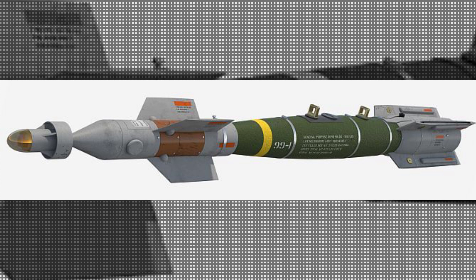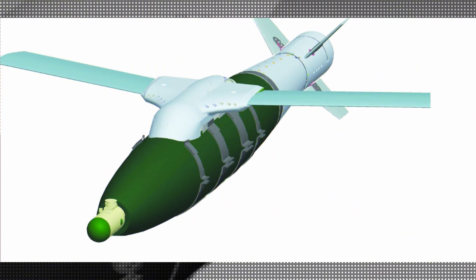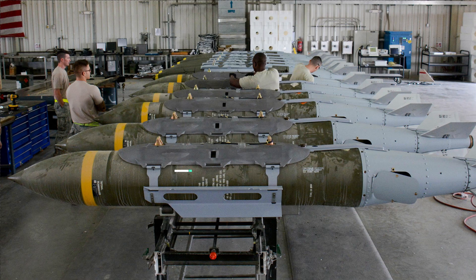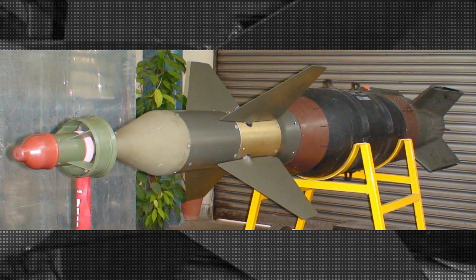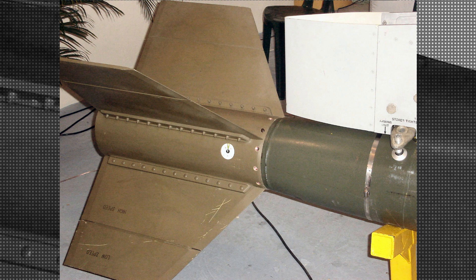The ARD-developed Precision Guidance Kit works in exactly the same way as JDAM, though it has not yet been given a distinct marketing name. The science behind converting a dumb bomb into a precision guided munition lies in its tail and nose. The precision guided version uses a smart tail unit (STU) instead of the standard ballistic tail unit (BTU). The length of the STU and its fins are the same as the BTU, so there is no change in the aerodynamic performance of the bomb. The smart tail hosts a fiber optic gyroscope-based INS, GPS, and GPS antenna for guidance.